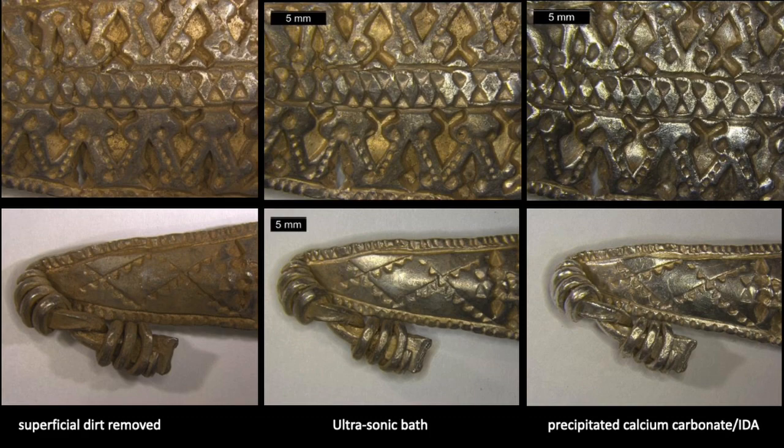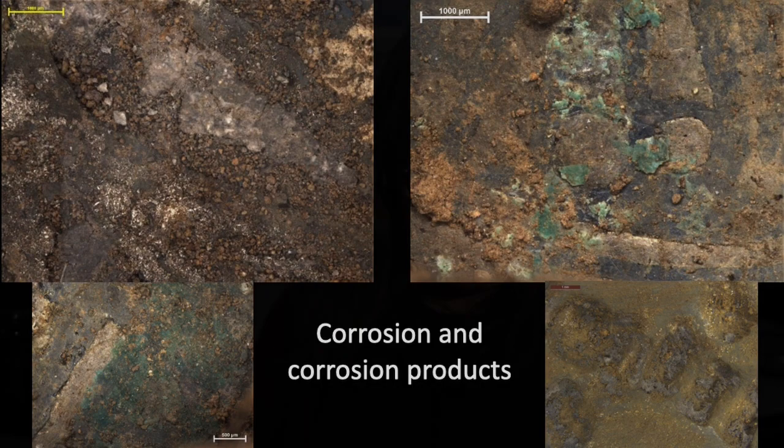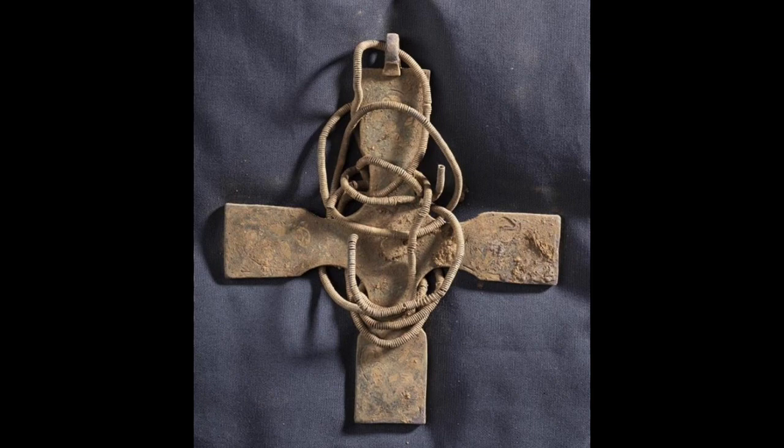For some of the more sturdy, less corroded objects in the hoard, relatively little needed doing. Here a silver arm ring has had superficial dirt removed, then an ultrasonic bath helped get dirt out of corners and crevices, and finally superficial corrosion and tarnish was removed with swabs of calcium carbonate acting as a mild abrasive. However, objects are often much more corroded, as can be seen on this selection of silver surfaces.